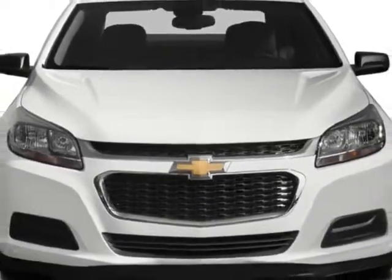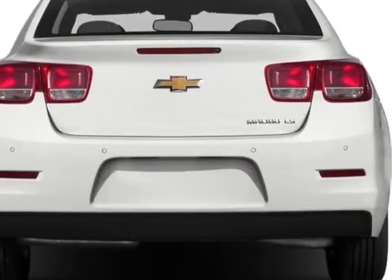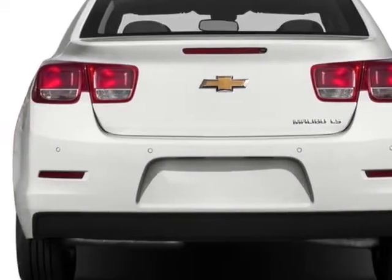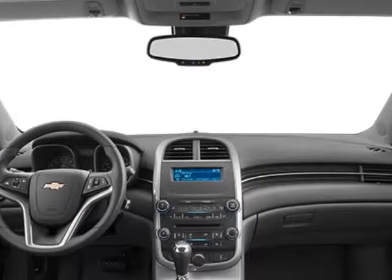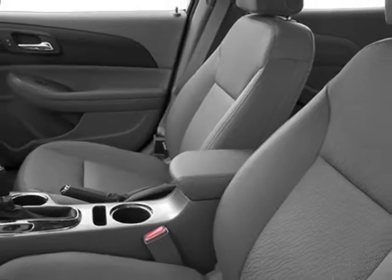Additional options for this vehicle include steering wheel radio controls, cruise control, keyless entry, and compass and temperature display. Call 888-817-5744 or email our friendly sales staff today to schedule a test drive.